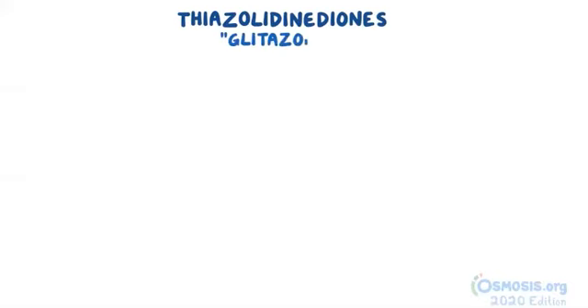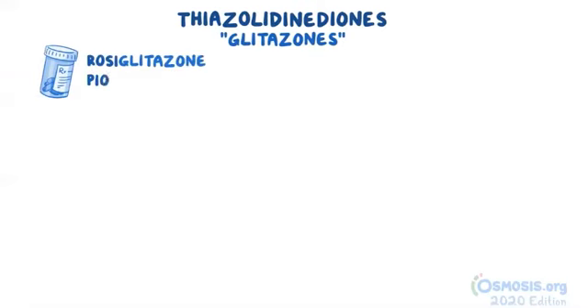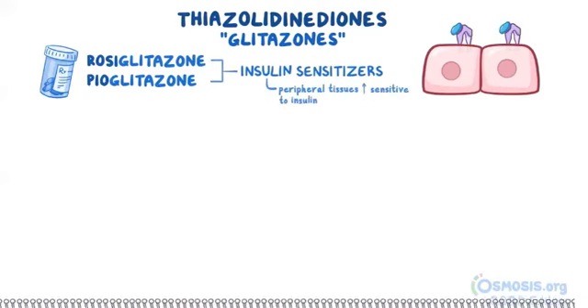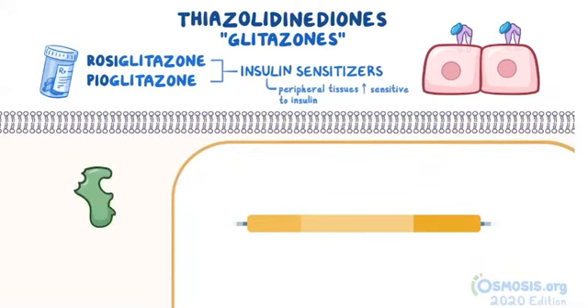The next group of medications is the thiazolidinediones, sometimes just referred to as glitazones. The two main drugs in this class are rosiglitazone and pioglitazone. Similar to the biguanides, thiazolidinediones are insulin sensitizers, meaning that they make peripheral tissues more sensitive to the insulin that the body has already produced. They work as agonists at a receptor known as the peroxisome proliferator activated receptor gamma, or PPAR gamma.